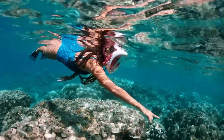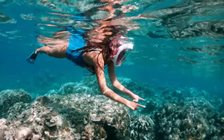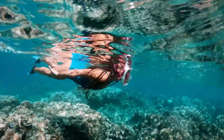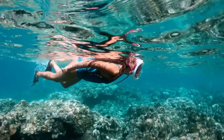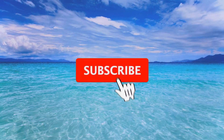Snorkeling is one of the best ways to explore the beautiful underwater universe of the marine ecosystem. You can get close to the colorful fish, the shy turtles, and other fascinating marine life. While snorkeling in Dubai, if you plan to embark on an underwater adventure, check out our video on the top snorkeling spots in Dubai.